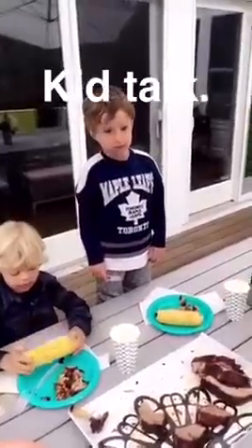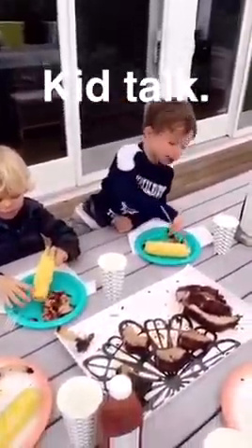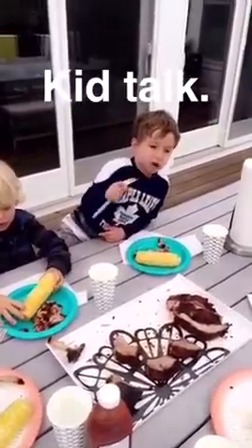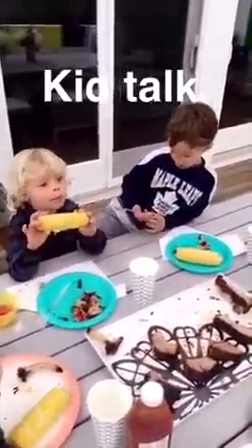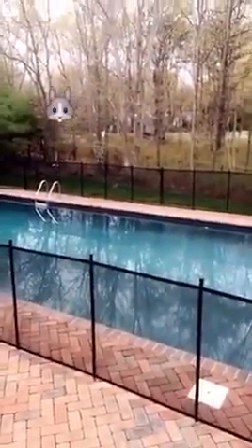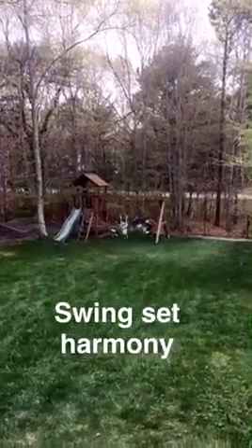It is dinner round one! Ribs and corn for the kids. Night night, bouncy house. It's rib time. How are those ribs, Lookie?